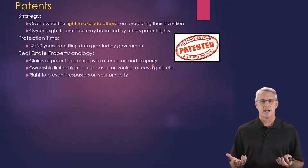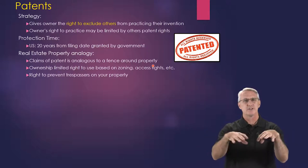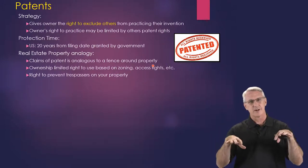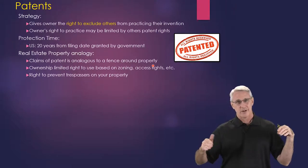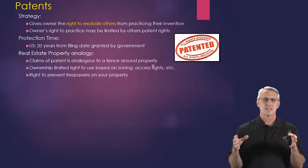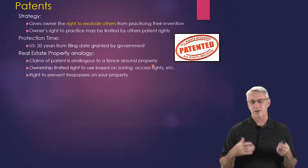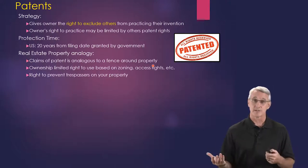Here's a real estate analogy. A patent kind of claims what your real estate is — what you can use. Think about it like a fence around your property: this is my property. In here, I can do whatever I need to do for my business. Outside of this perimeter is your space or somebody else's space. Ownership is limited to what's inside that fence, subject to zoning and access rights. You also have the right to prevent other people from coming onto your property and using it.